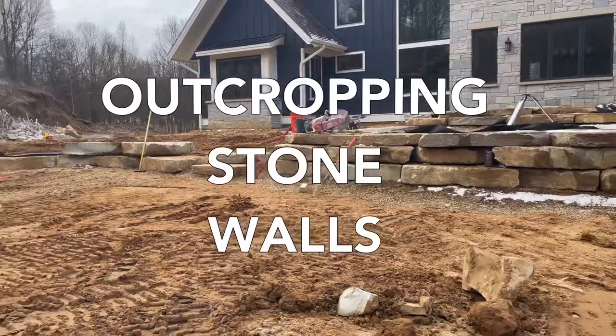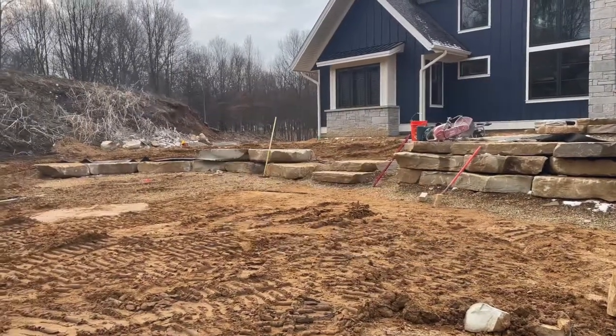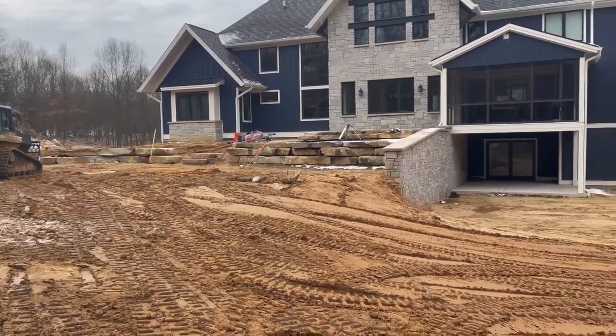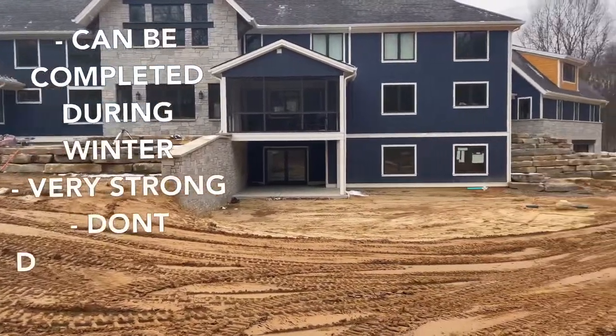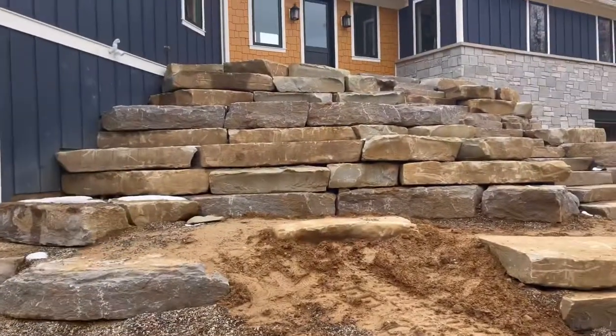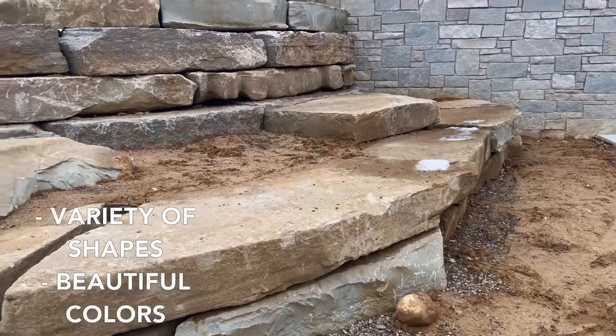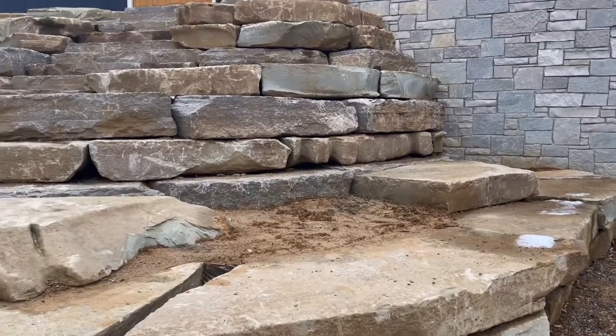Outcropping stone walls are one of our most requested landscaping projects, and this is why. These stone walls can be completed during the winter months. They're incredibly strong and they do not deteriorate over time. They come in a variety of shapes and colors that beautifully complement Michigan's natural landscape.